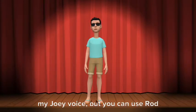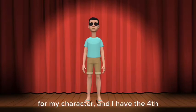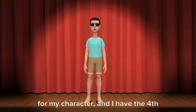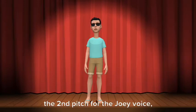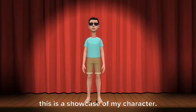My voice is Rod — well, I still have my Joey voice, but you can use Rod for my character. I have the fourth pitch for my Rod voice and the second pitch for the Joey voice. This is a showcase of my character.